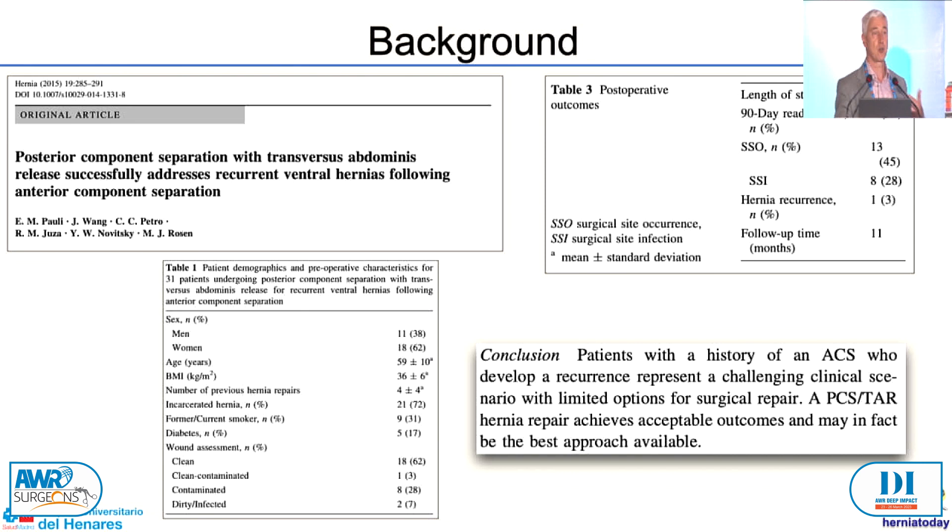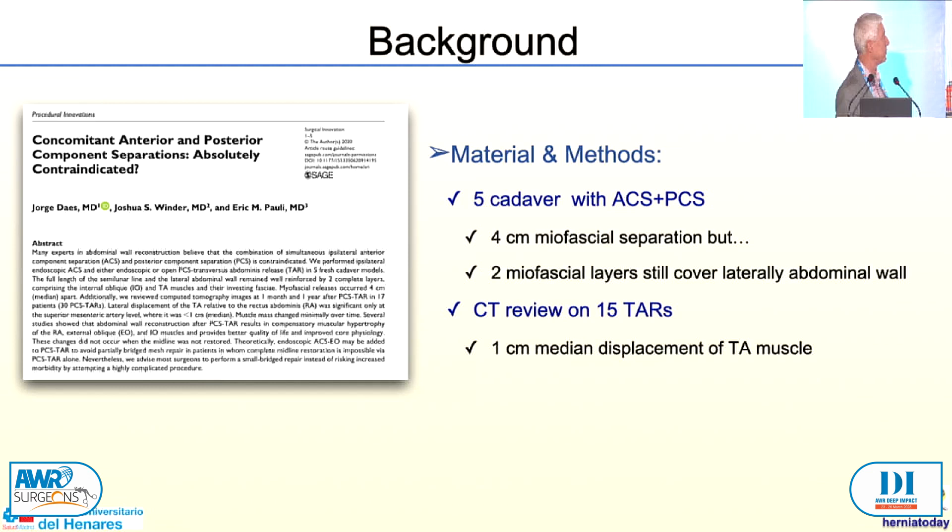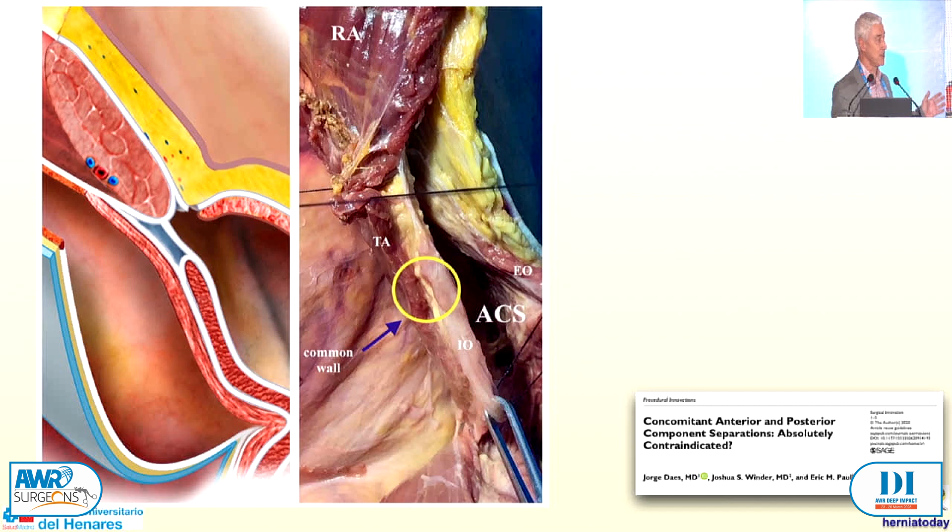In our series we already did this — recurrence after a posterior component, after anterior component separation. Before going to my clinical data, I would like to show you this paper that Jorge Daes also commented on this morning — what is the result of making anterior and posterior in a lab cadaver model, and watching the CT scans of patients after posterior component separation. Their conclusion: despite doing both anterior and posterior, you have two layers still of internal abdominal muscle and transversus abdominal muscle covering that. The distance between the transversus abdominal muscle and the release in the cadaver model was four centimetres.